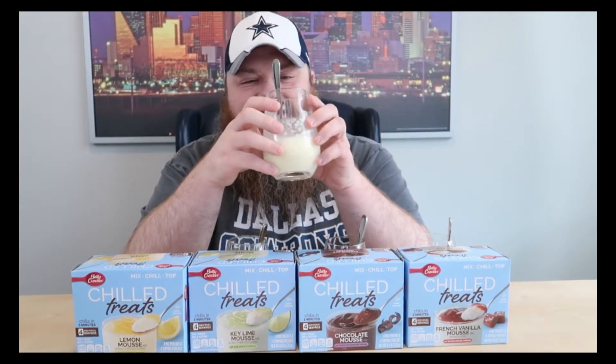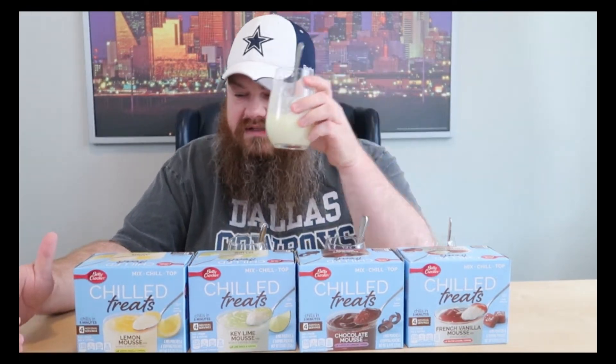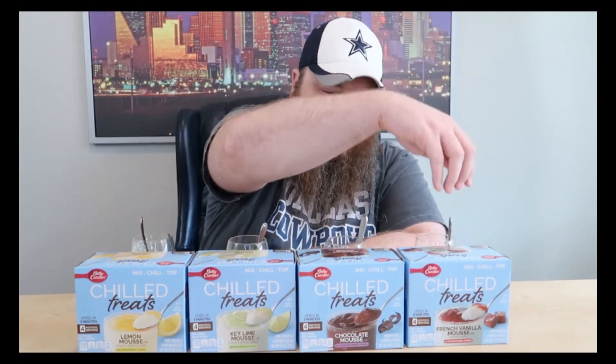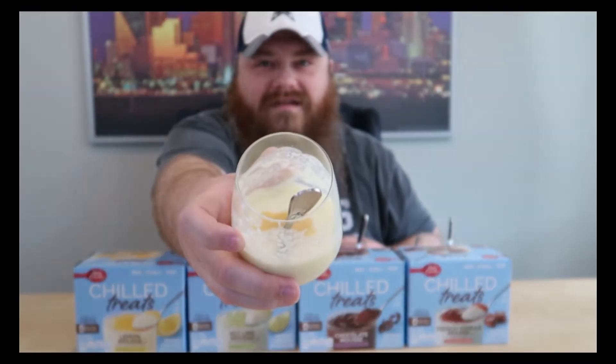Otherwise we're just going to roam the grocery stores and find something like this — which, I mean, these may be delicious. Basically, you stick them in a glass of milk — I used a wine glass — and then they come with some kind of custard topping. They call them mousse drizzles. So we've got lemon mousse, key lime mousse, chocolate mousse, and French vanilla mousse. The French vanilla has a salted caramel topping. It's like a single-serving pudding instead of making a whole batch.